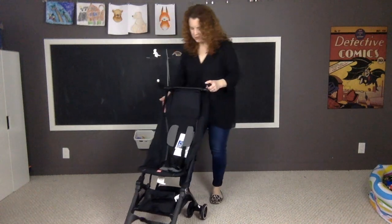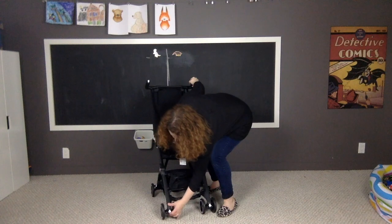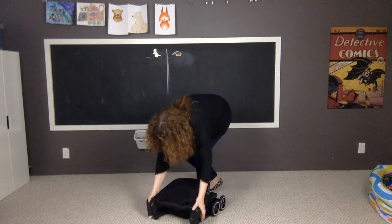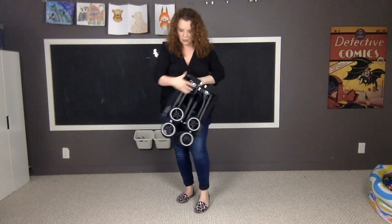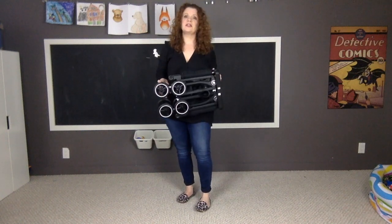Hang on, I'm going to try and fold it again. Let me lock these first. If you have any questions let me know — I'll try my best to answer them and you can check out the rest of the review on the site. Look at that — there's an even more compact fold where you tuck up these wheels as well. It's so tiny, it's so awesome, and it's so light. Check out the rest on the site and we'll see you soon. Thanks for watching. Bye.